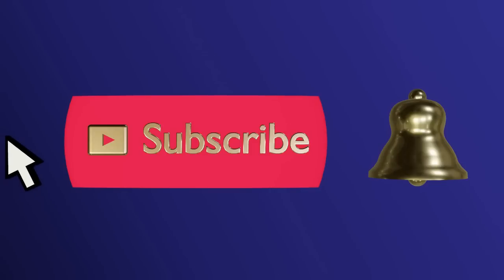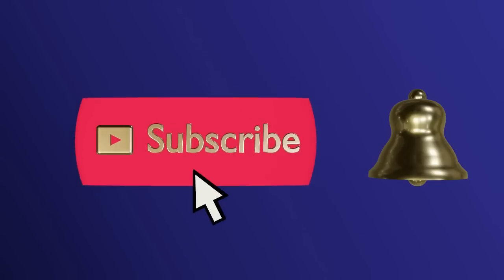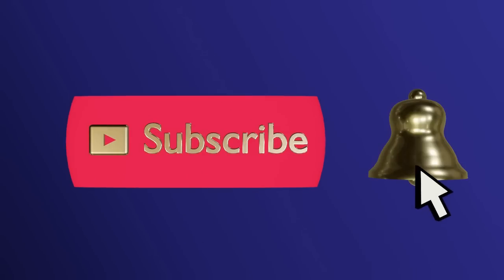Please subscribe and ring the bell to never miss an update. Hello everyone. Today on Lady Mary Beth, I'm taking you inside the largest Goodwill in Houston, Texas. I can't wait to see what treasures await. Join me.